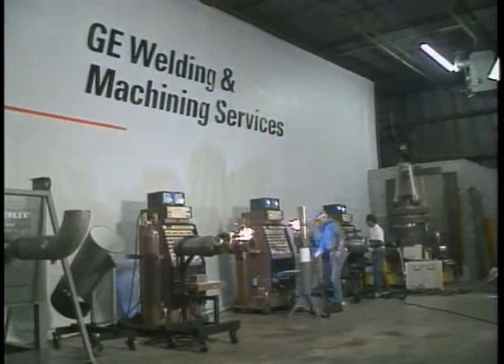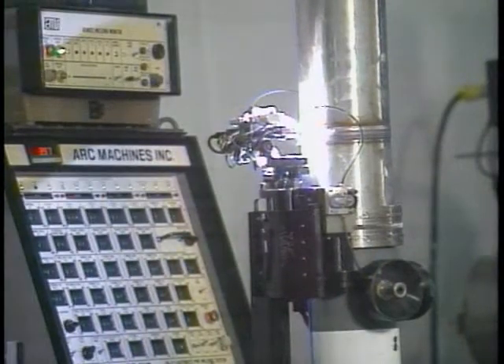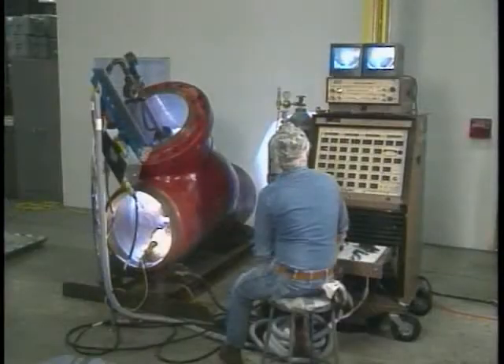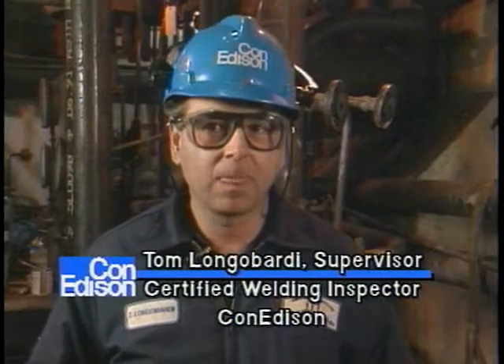We're governed by the ASME code, Section 11, most of the time for all our repair work. And virtually there's no room for error — we need to have an x-ray quality weld each and every time. We've been using the existing equipment for 10 years and we've been very happy with it. The automatic welding definitely has advantages. We're getting a nice, quality, clean weld using the gas tungsten arc process.